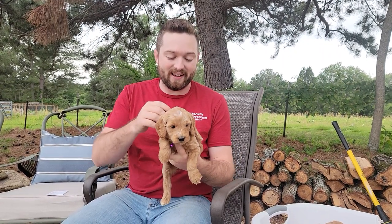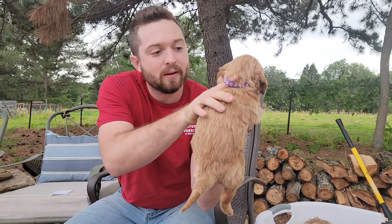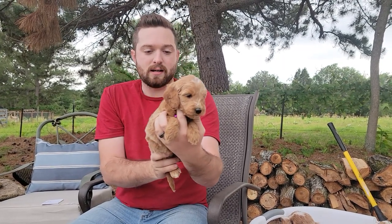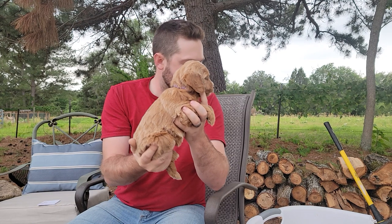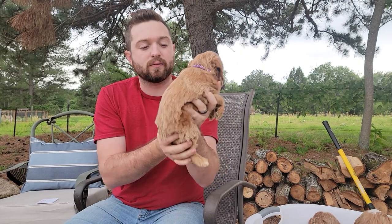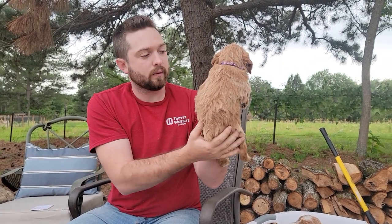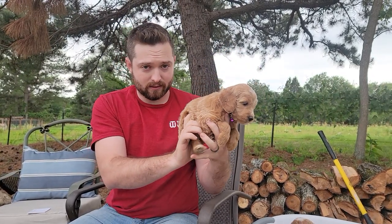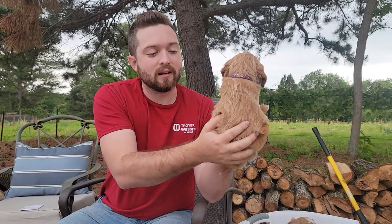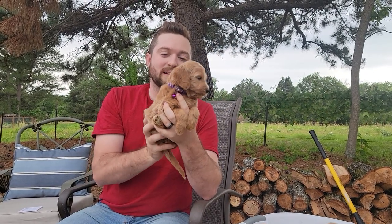All right, up last of the girls, we have dark purple collar. She's got a really dark purple compared to the other one who is light purple. She's very similar in color as yellow collar and light purple — she's got a medium red coat. She's got a little bit of blonde tips, and they'll probably lighten up a little bit as she grows older.